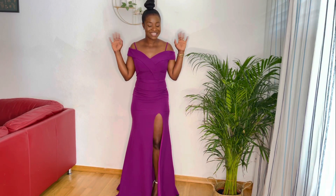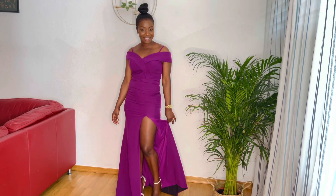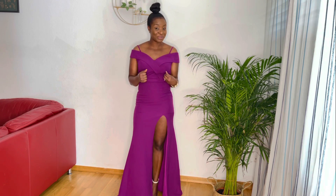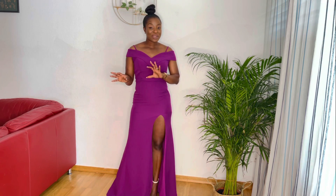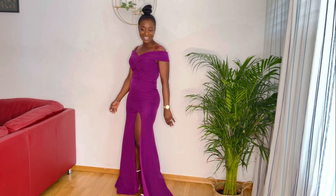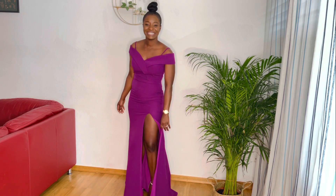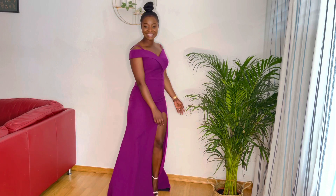It's this purple long dress and it is everything. I love the slit here. In this video I'm not going to tell you where to wear this — it is wedding season and party season so you choose. But I will definitely wear this to a wedding. This is the back. I like it and I've paired it with these heels, which go well with it.